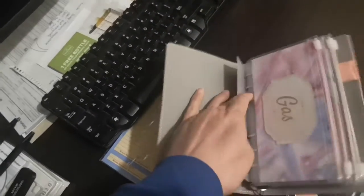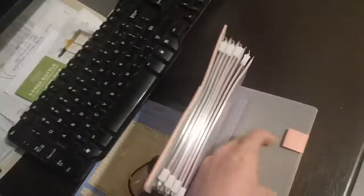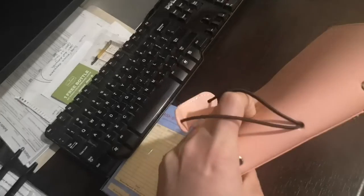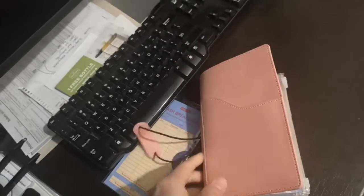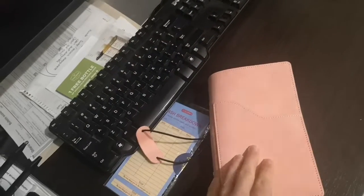Here's the section where you can put your pen. I really like the quality and the feel of the material and the overall budget or finance planner, as you may call it.